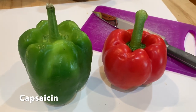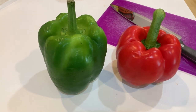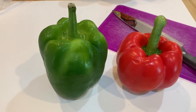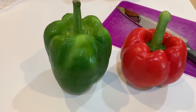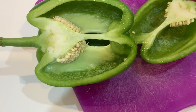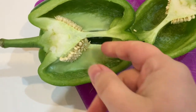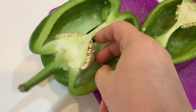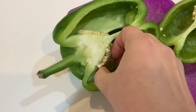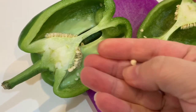Peppers are hot because of a chemical known as capsaicin. Capsaicin gives a hot taste to mammals that try it, but birds are not affected by capsaicin. The pepper is hot to protect its seeds. The delicate seeds of the pepper are too easily digested by mammals and so they won't spread to make more plants. But they can easily go through the digestive system of a bird and more pepper plants will grow.